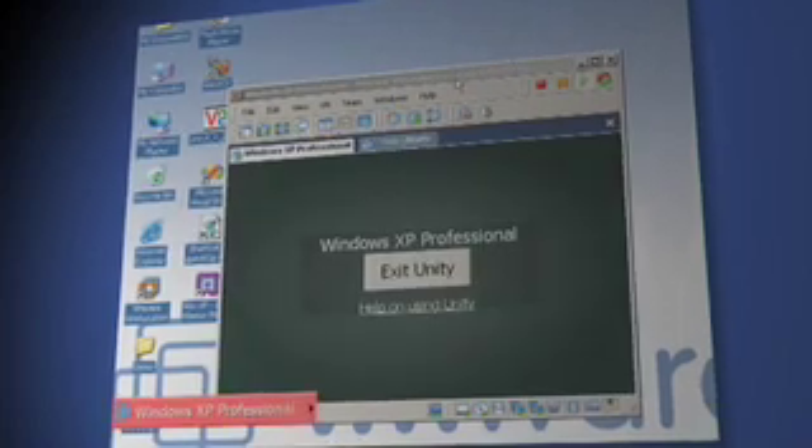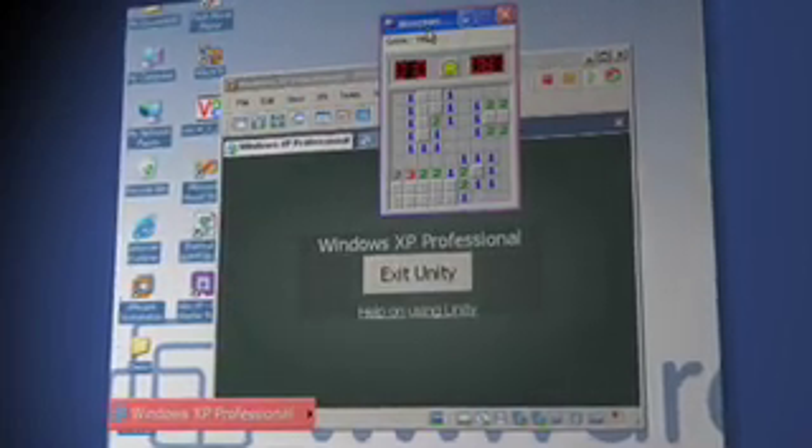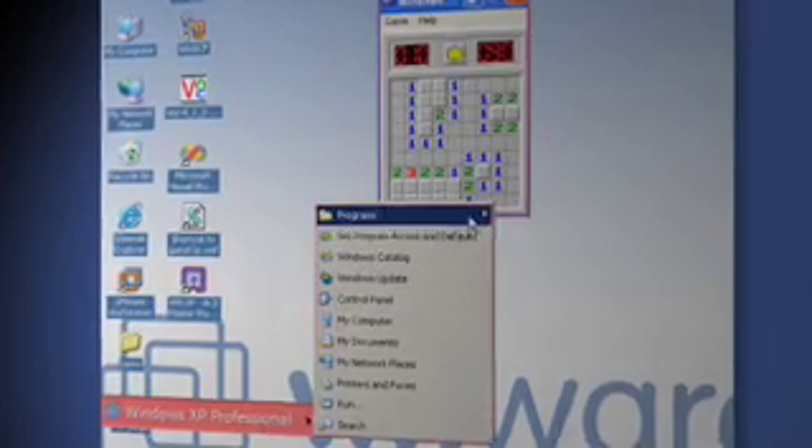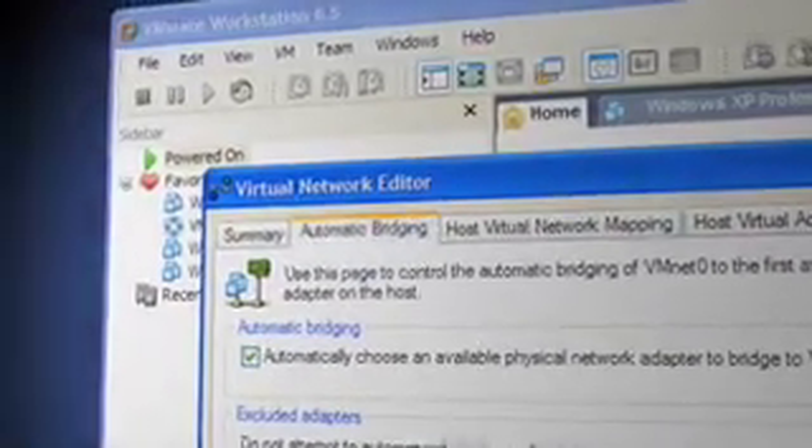6.5 has got some great new features in it. The Unity feature, for example, enables you to run across multiple monitors, but not only that — you can break your applications out of the VM so you no longer have to have a dedicated virtual machine running to run your applications. Another great example is the link state propagation networking. Previously with Workstation 6, if I moved between networks I'd have to reacquire an IP address, but the propagation networking enables me to move between multiple customers' networks without having to reacquire an IP address or restart my VM — it just stays rock-solid.